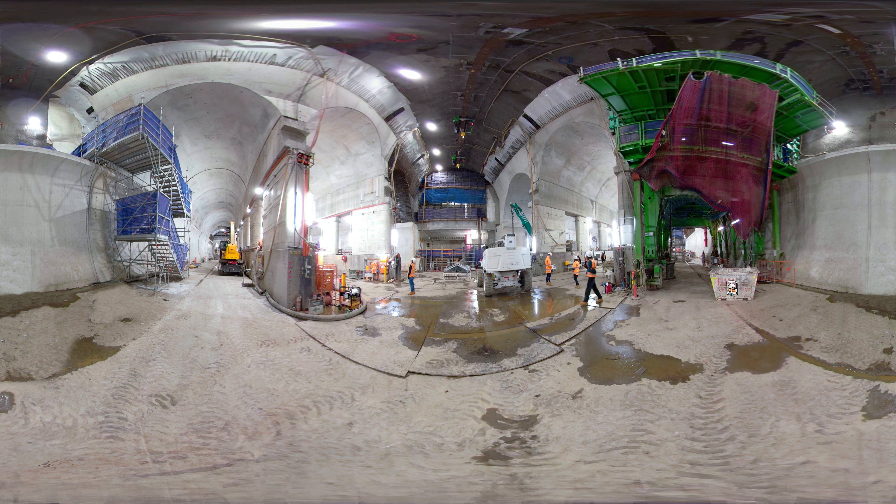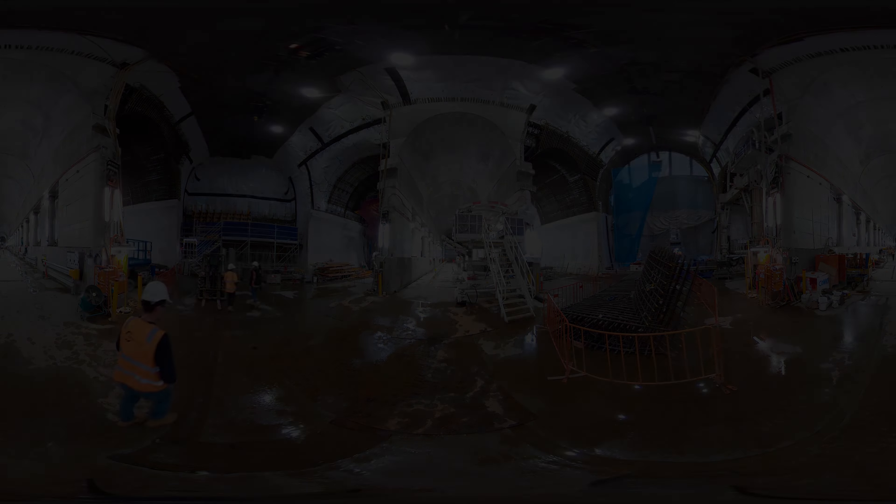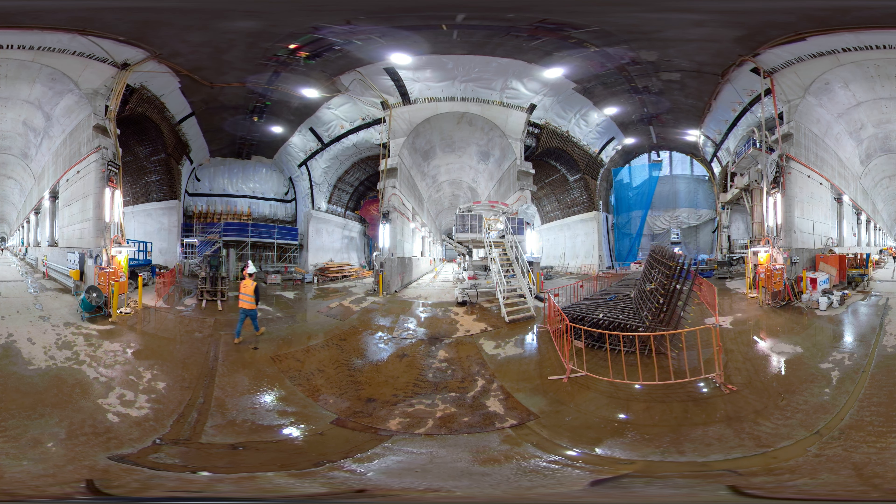On the left and right of this grand space you can see the twin tunnels which run to Anzac Station on one side and State Library Station on the other. There are two rail tunnels on the outer edges where the trains will run through, and a central space where the 19 metre wide station platform will run — one of the widest in the world.